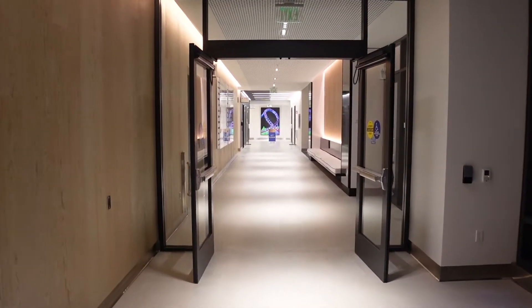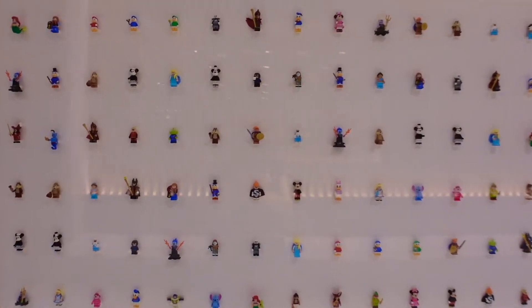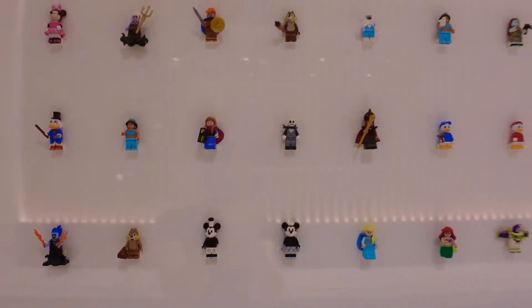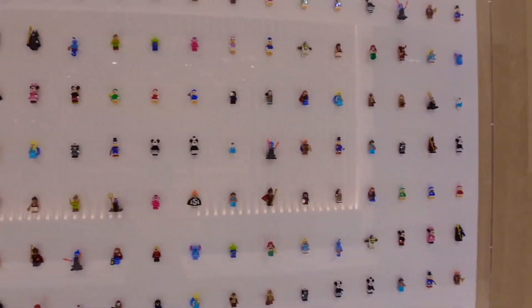As you make your way down the hall towards the elevator, you'll see these awesome Lego figures. There are so many — they're all Disney. There's classic, there's Star Wars. They're just so awesome. See how many you can spot out.